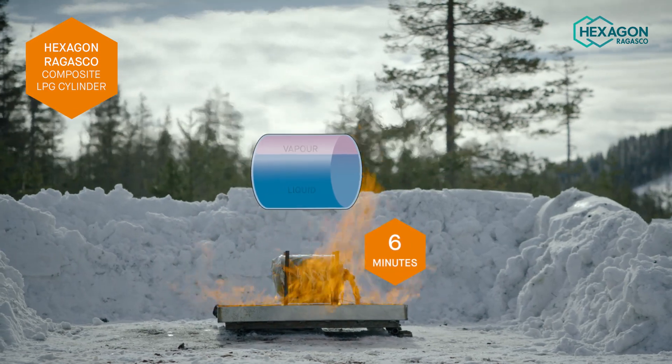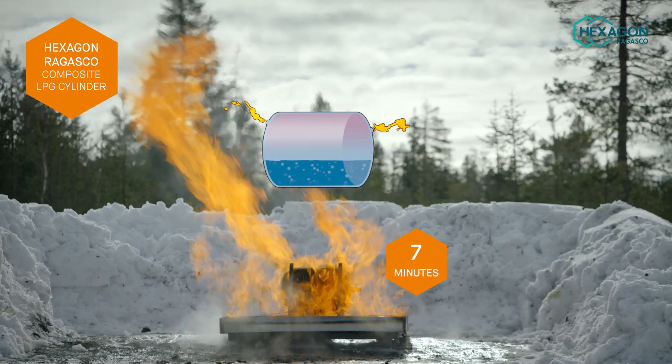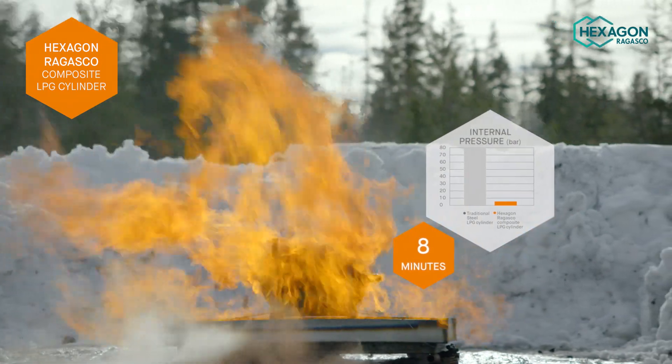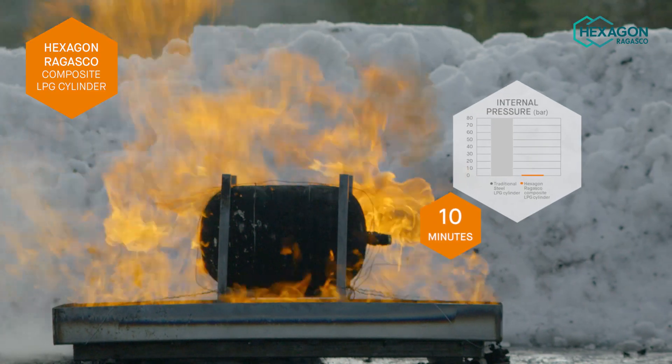The heat soon melts the interior plastic liner and the gas escapes through the fibreglass mesh. This continues until all the LPG is released from the cylinder, leaving only the plastic and resin residues burning slowly.